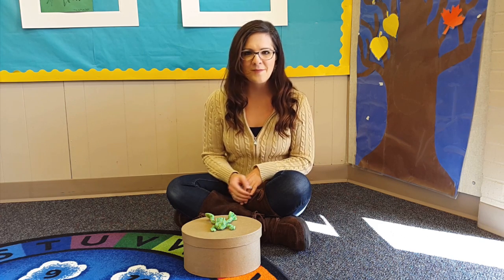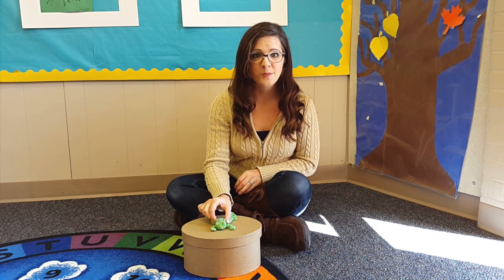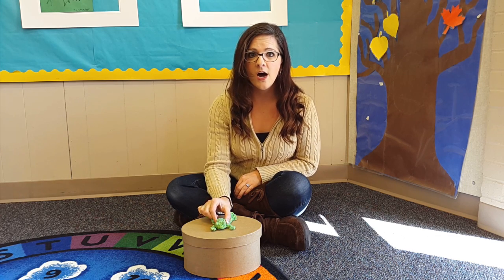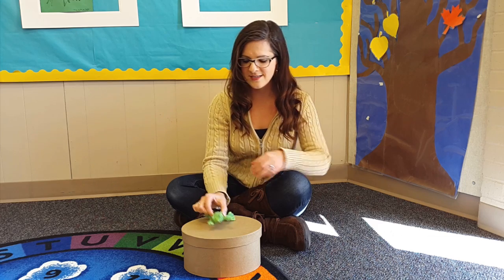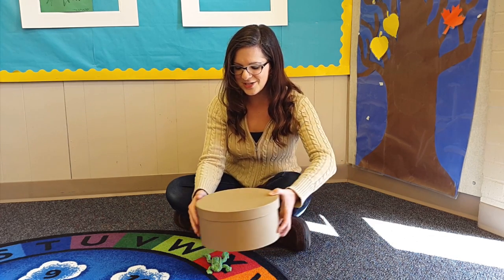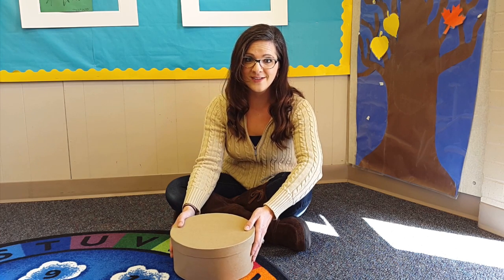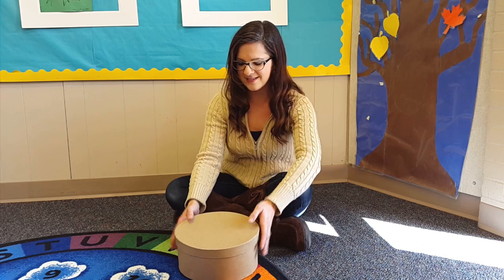After they do that, I'm going to be very excited and clap for them because they all did it. Then I'm going to say, please put your frog under the box. So they're going to pick up the box and put the frog under it. This is really funny, so it's okay to laugh with them because you've just hidden the frog under the box.